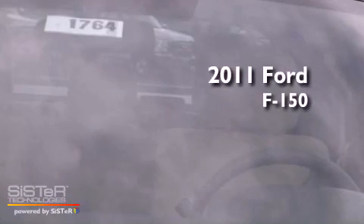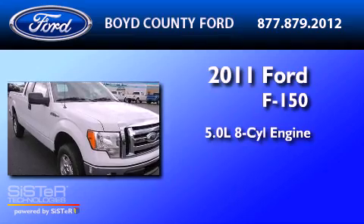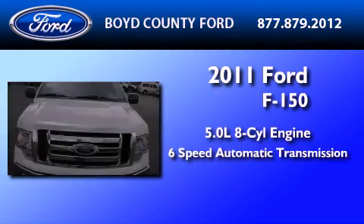This is a brand-new 2011 Ford F-150. It features a 5.0-liter, eight-cylinder engine and a six-speed automatic transmission.